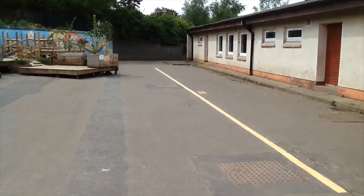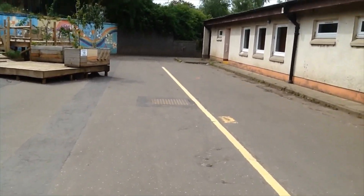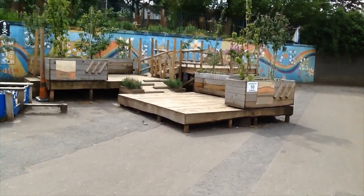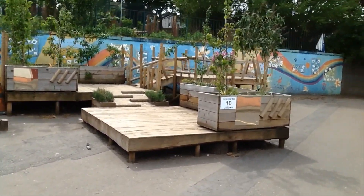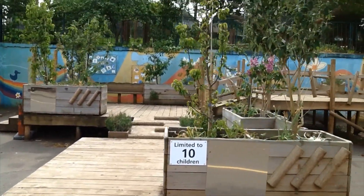We take a walk through the playground to get down to our primary one classroom. This is the area of the playground called the Dragon's Den — a lovely area to play on or just to sit and chat. Look at all the lovely flowers and trees.